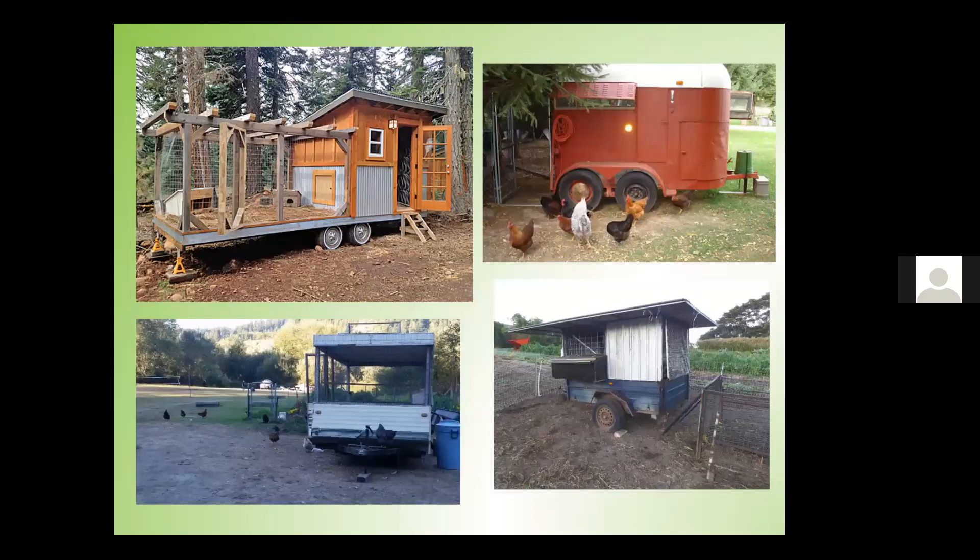Here are a few clever options where folks came up with a great system — an old flatbed trailer with a permanent-style house on it, old RVs or pop-up trailers they've converted, and an old horse trailer. Birds are pretty adaptable. As long as you're providing protection, food, and water, they're happy to make do with whatever you give them.